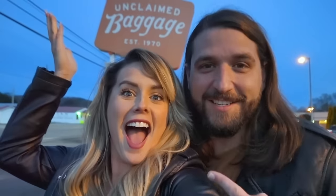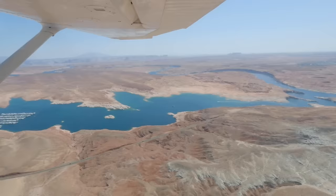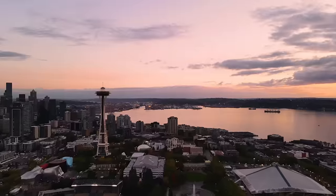We're Matt and Nat, a travel couple based out of Nashville, Tennessee. After having our world turned upside down in 2020, we decided to set out on our biggest adventure yet: to see all 50 states in a year.